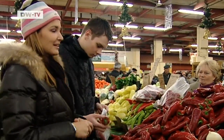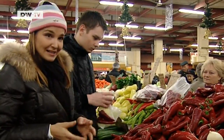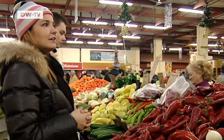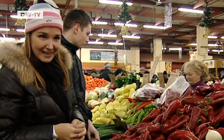Paprika powder is also very popular in Hungary. It's used in goulash soup and other dishes. But today, we're going to serve goat with stuffed fresh peppers. You can use paprika powder, but we'll use fresh peppers.